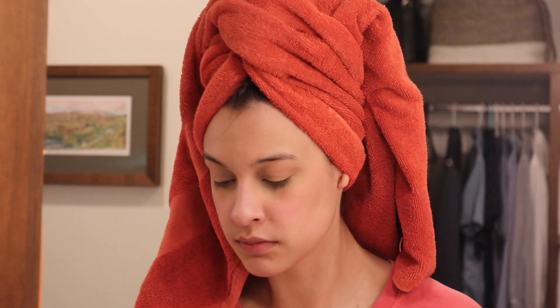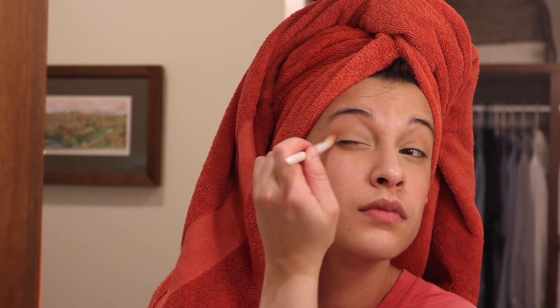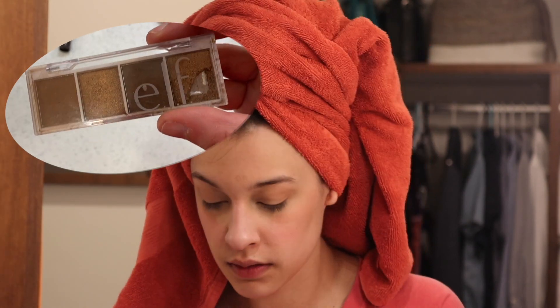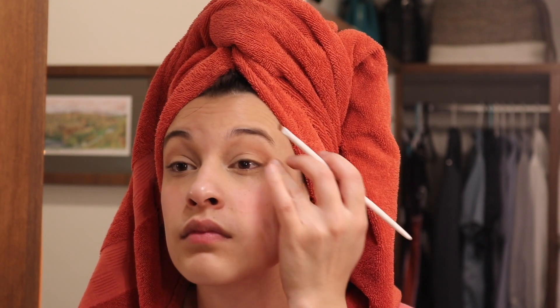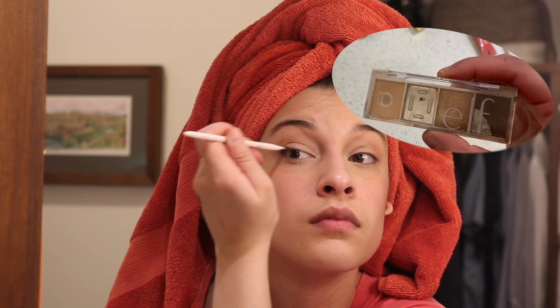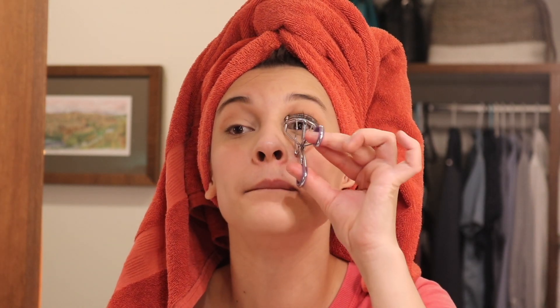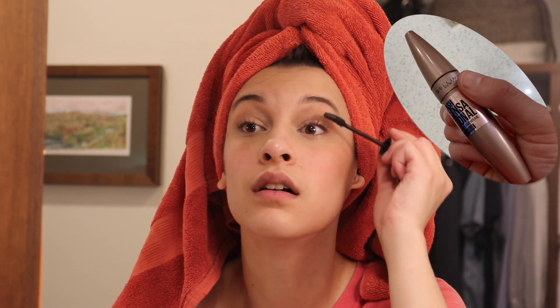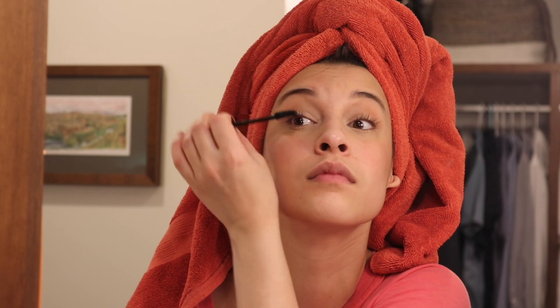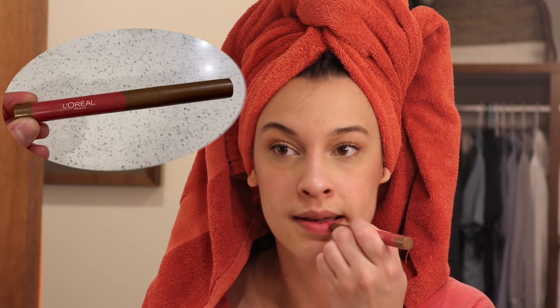I just have one more thing I want to say about makeup before we move on: makeup should be something you use to enhance your natural beauty — that is my philosophy. As long as you are feeling confident and ready to start your day, it doesn't matter how much or how little makeup you're wearing. Don't compare yourself to other people and what makeup or clothes they're wearing. Just do what makes you feel confident and good about the way you're presenting yourself. This routine makes me feel natural, nice, and ready to face the day.